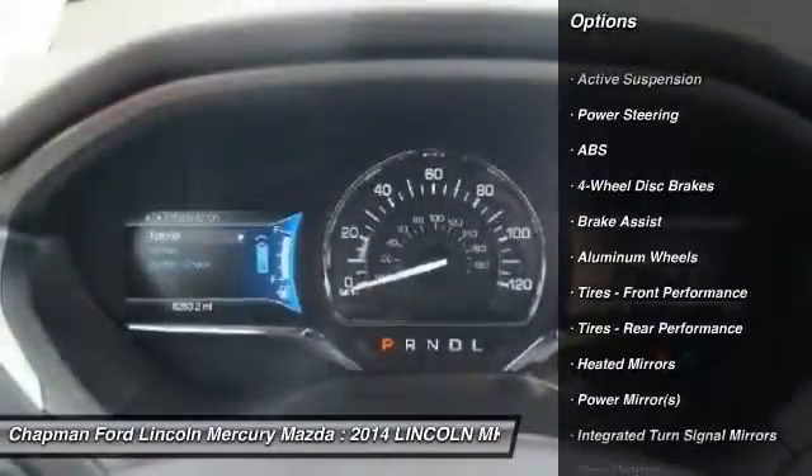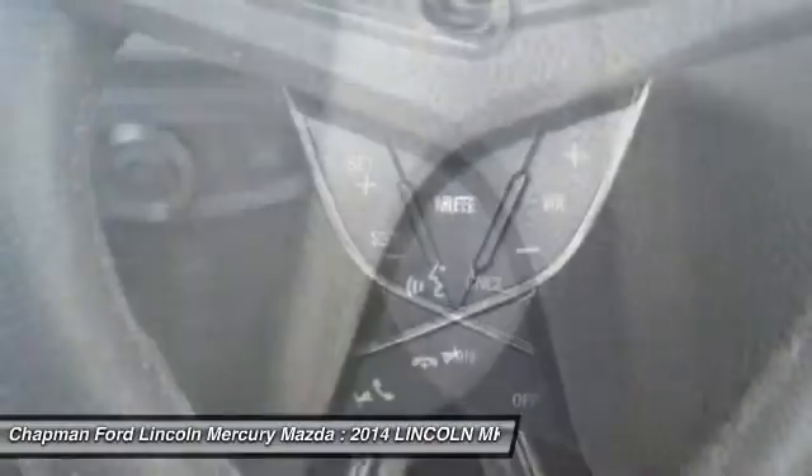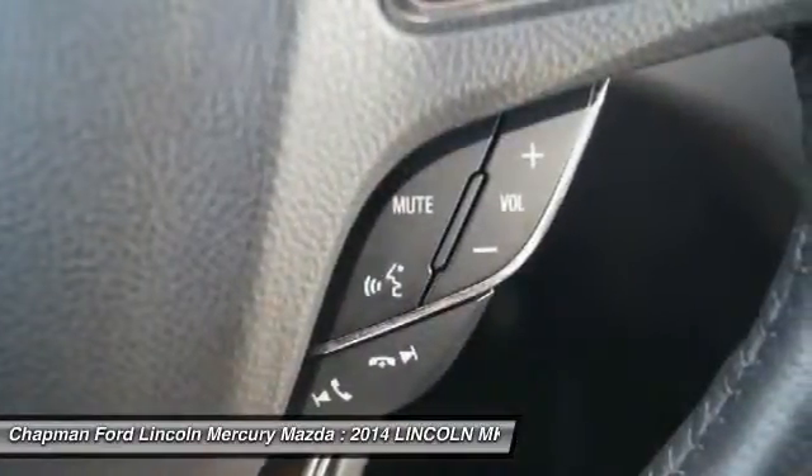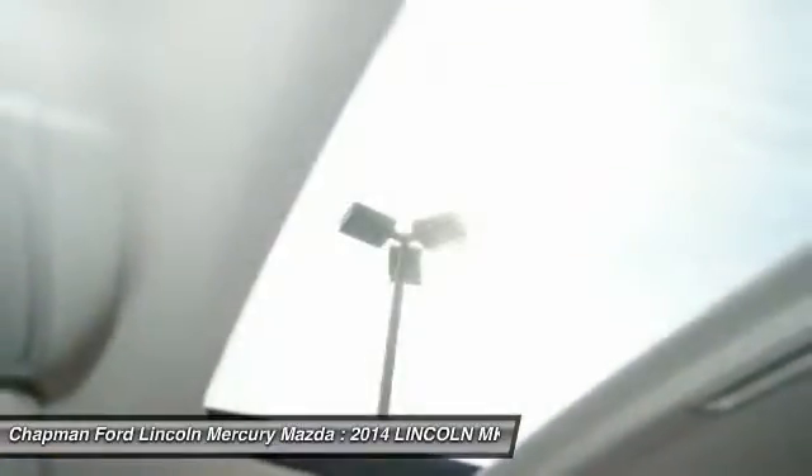steering wheel audio controls, anti-lock braking system, stability control, traction control, power steering, adjustable steering wheel, auto dimming rear view mirror, aluminum wheels, and cruise control.